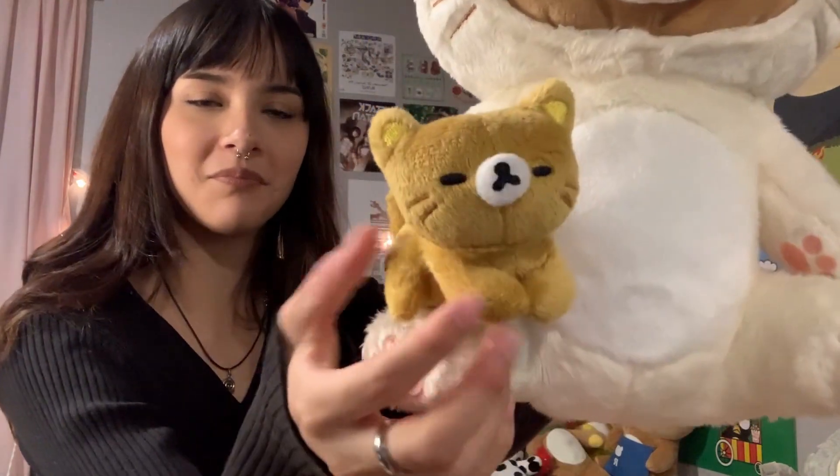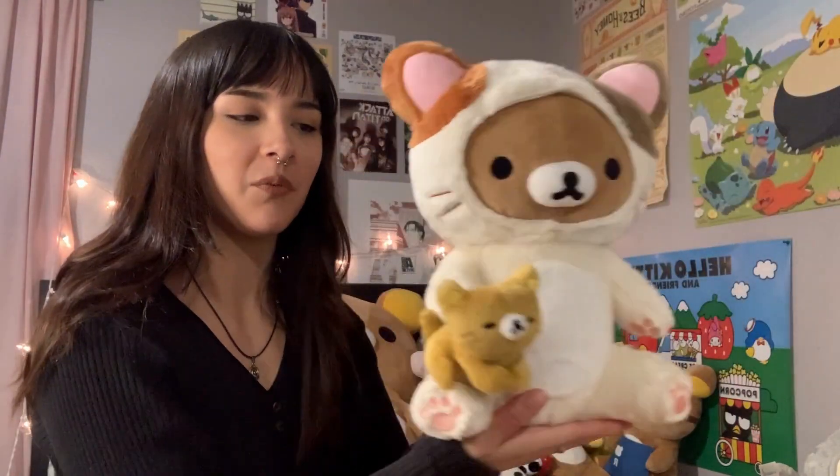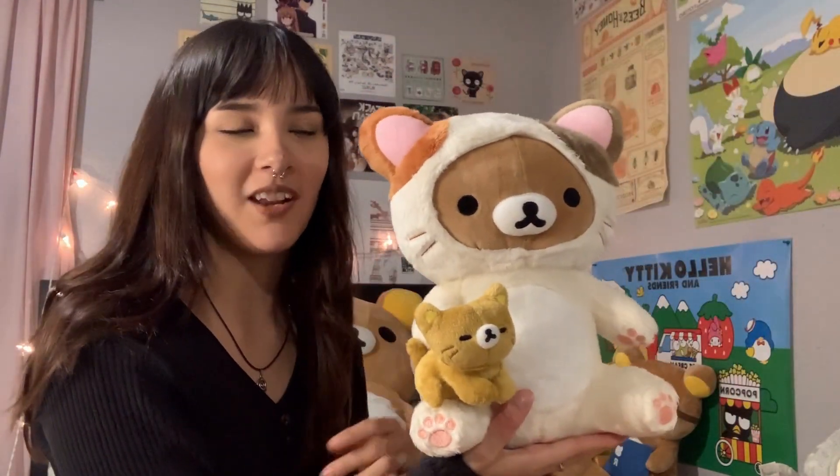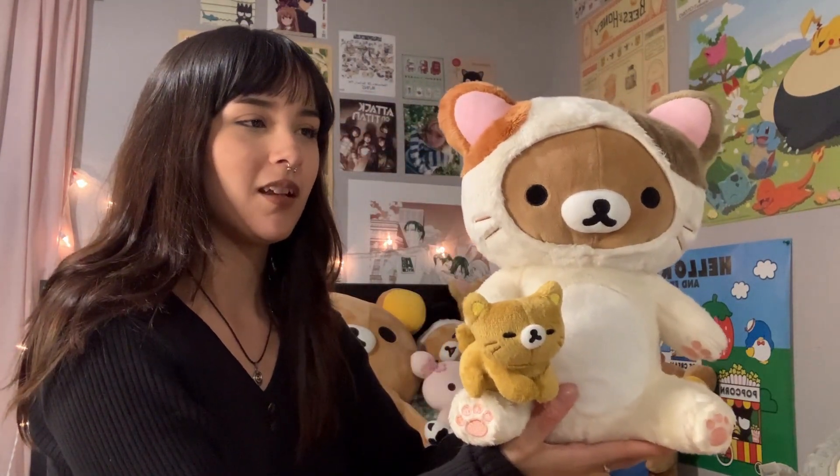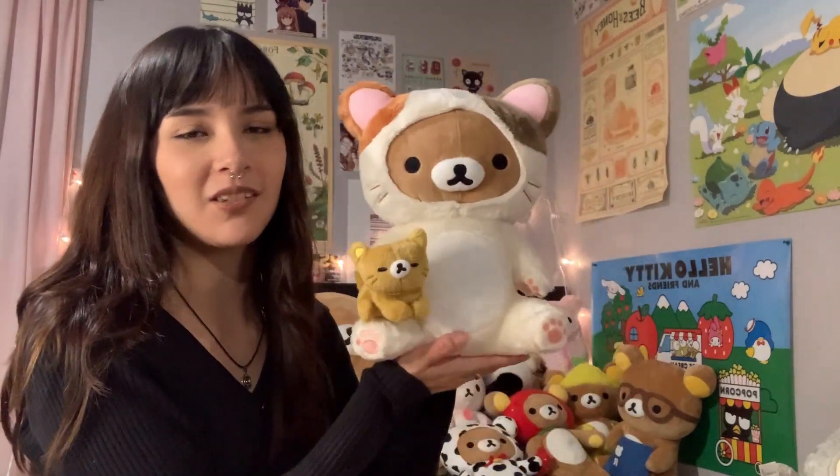Next we have this guy — this is also one of my favorites. It's a calico Rilakkuma holding another little cat. I love that little cat. I don't remember who got this for me and I feel really bad. It wasn't one of my friends from high school — I'm so sorry. I still love him though, it's adorable.